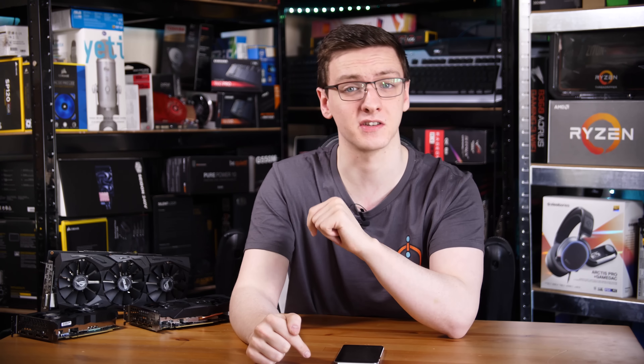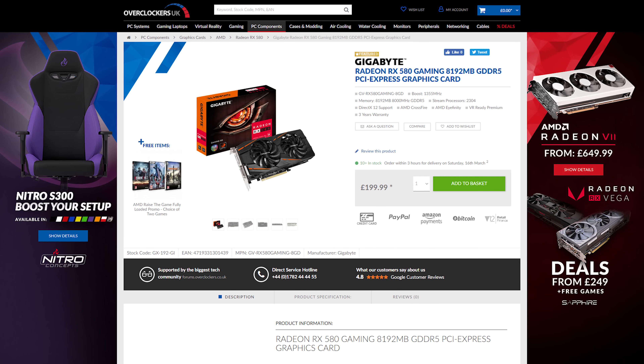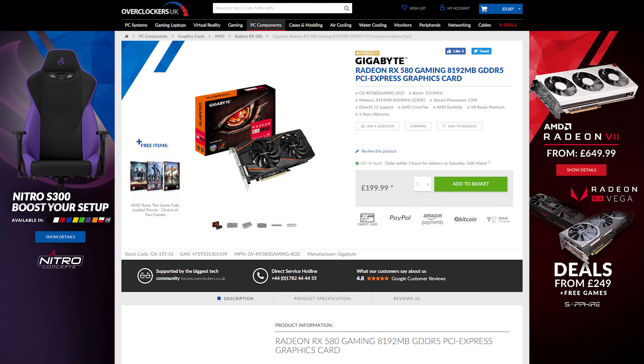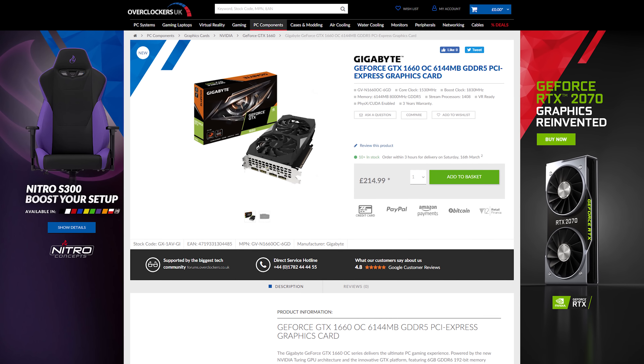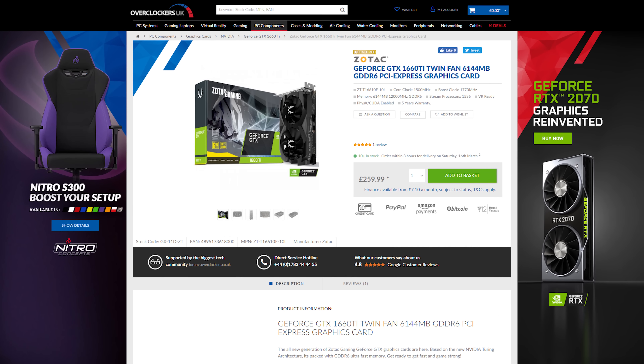Keeping in mind the performance numbers you've just seen, we now need to take a look at the price. This does vary depending on where and when you watch this, so do use the links in the description to find up-to-date pricing. But for the time being, filming in the UK, the RX 580 is roughly £200–210, the 1660 non-Ti is about £220–240, and the Ti version is around £260.